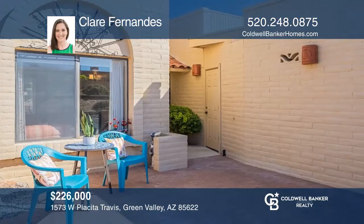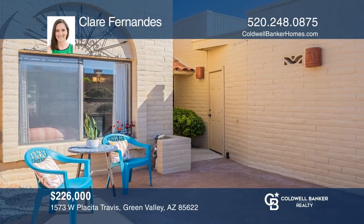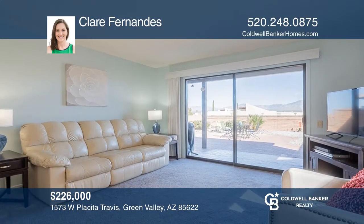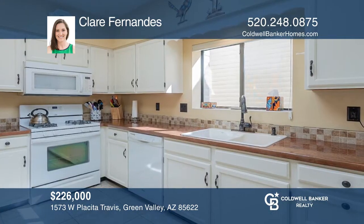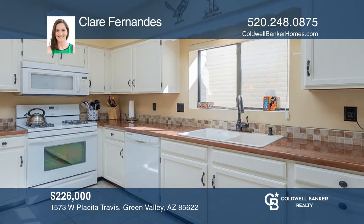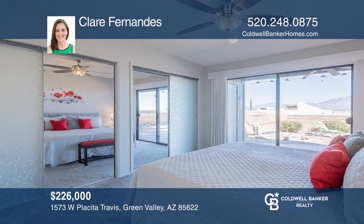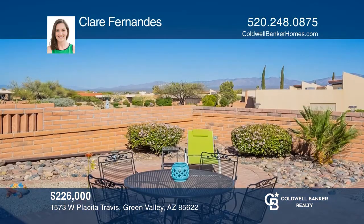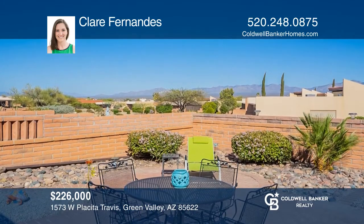You won't want to miss out on this adorable desert hills townhome with unbelievable mountain views. The cheerful color palette and abundant natural light add to the charm of this home. Enjoy a kitchen with views of the front courtyard, views of the Santa Ritas from the living room and master bedroom, and so much more. Your dream home is waiting. Call Claire Fernandes to schedule a tour.